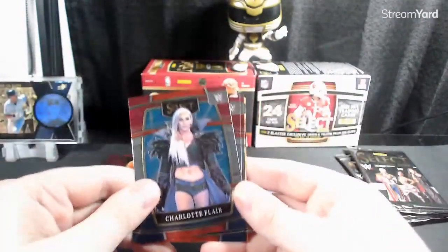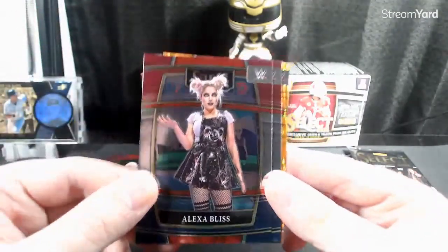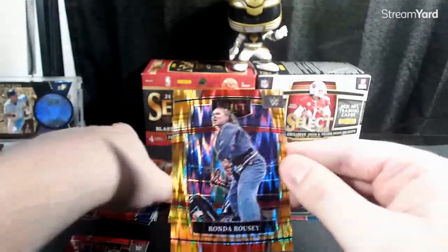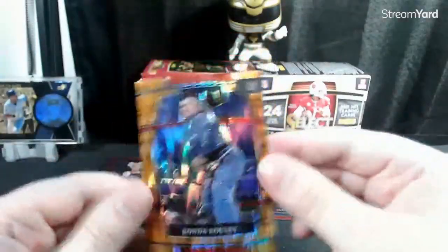We got Charlotte, we got Alexa Bliss, Joe Gacy on the Ricky — and then orange, that's a decent one — Ronda Rousey. Not having her best run with WWE right now but she's still pretty popular.